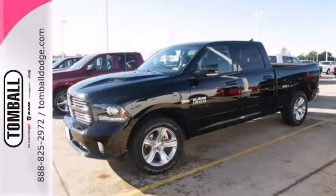Give us a call and find out more. Call us today for more information or feel free to stop by Tomball Dodge Chrysler Jeep on Highway 249, just north of Spring Cypress.